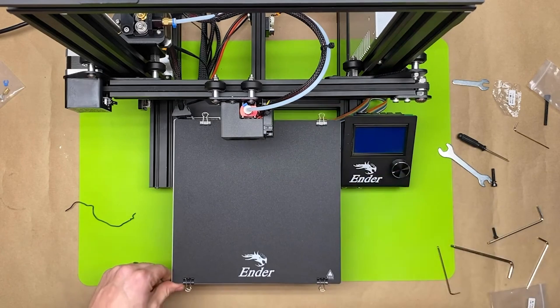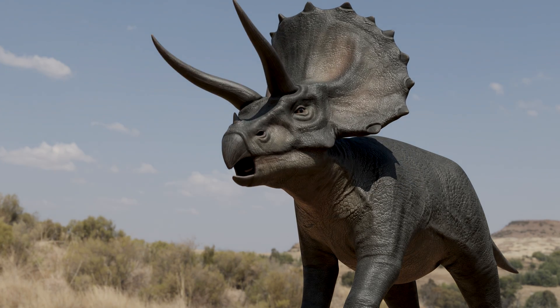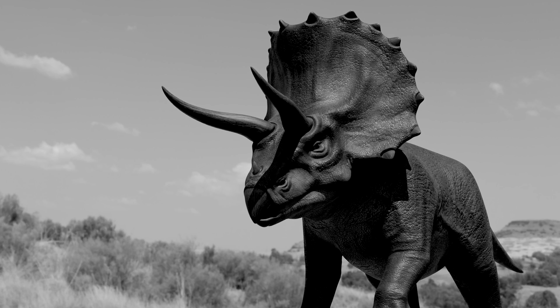Hey everybody, Chris here from It's Mead Made, and today I have one question: is the Ender 3 still a great starter 3D printer for beginners? Or is it, as some would claim, a dinosaur that's gone extinct and just overshadowed by these newer, shinier models out there?